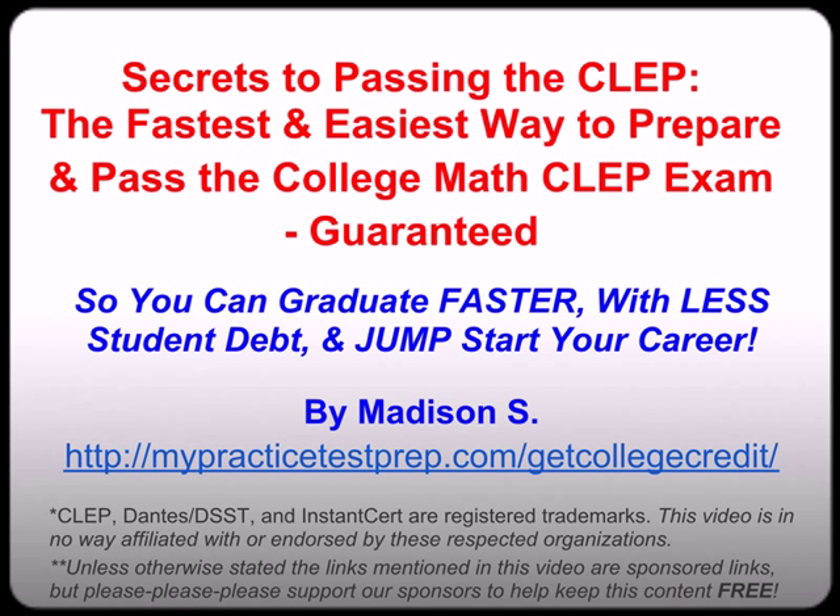In part one we covered what is the CLEP and why should you take it. In part two we're going to cover what's on the College Math CLEP and where to find the best free study guides. And then in part three we're going to cover secrets to passing the College Math CLEP and where to find the best free practice test. Now feel free to skip around or watch all three. So with that let's get started so you can discover the fastest and easiest way to prepare and pass the College Math CLEP exam, guaranteed.